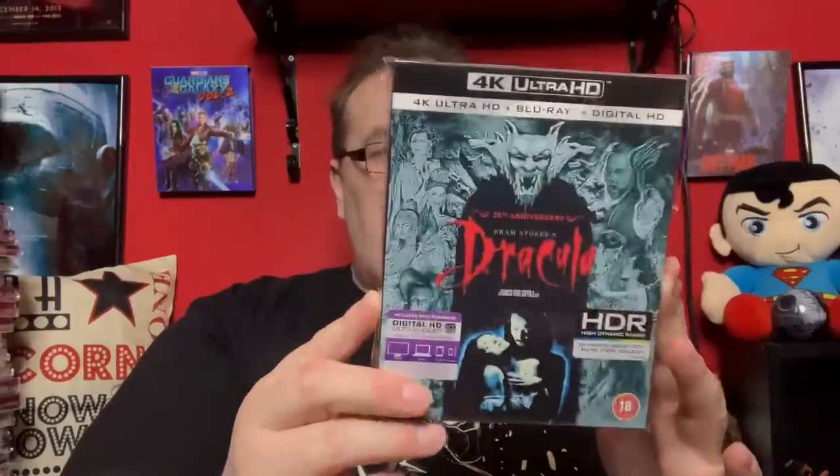Next up is an entry I purchased from some Zoom deals on the website last year — two for maybe £10 or £20 — this is Francis Ford Coppola's Bram Stoker's Dracula, the 25th anniversary edition. I haven't seen this in a long time so I'm really looking forward to watching it again.